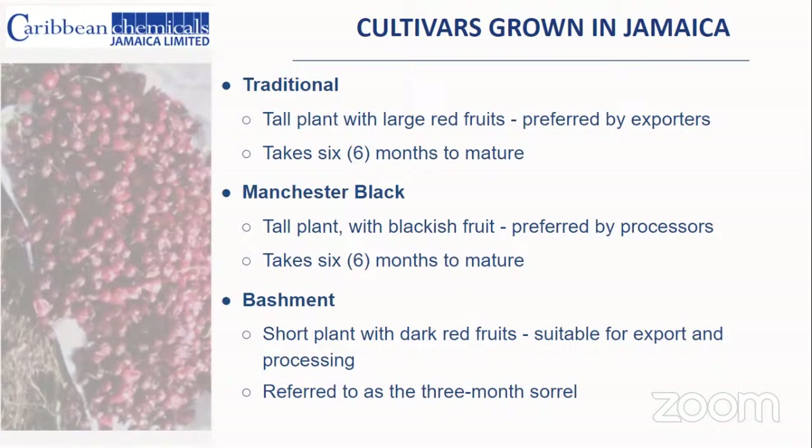The Manchester black also took about six months to mature. The Bashment is the newer, more popular cultivar — we call it the three-month sorrel. It is a shorter plant with dark red fruits, suited for both export and processing. Along with the Bashment, there is also a white sorrel cultivar grown in Jamaica, though it is not as common.